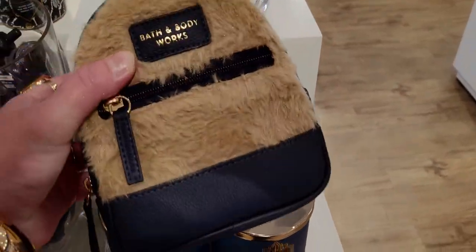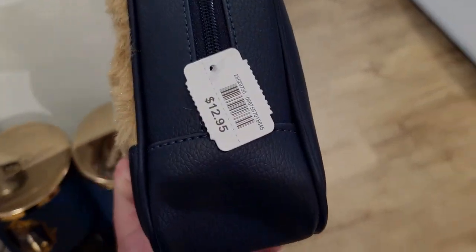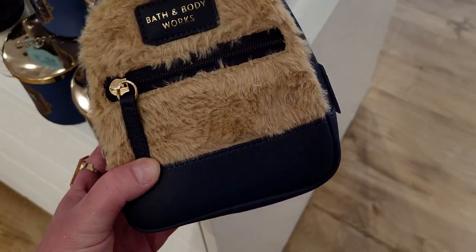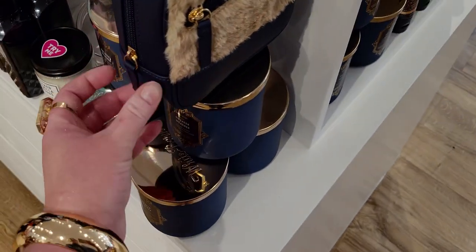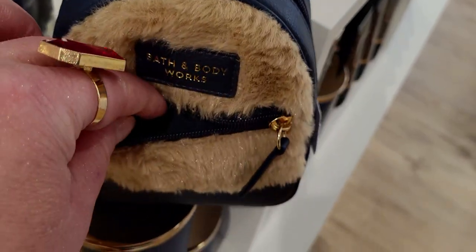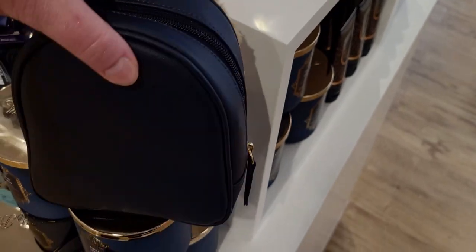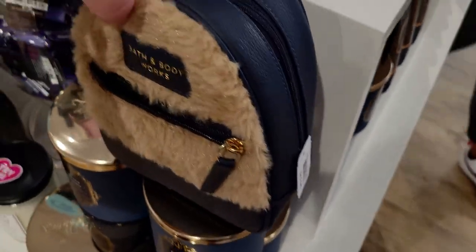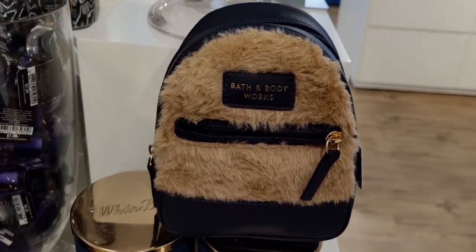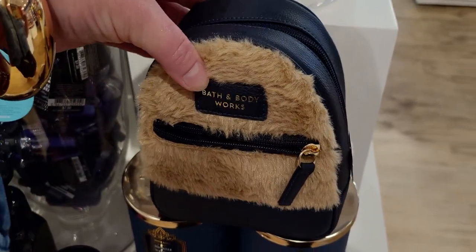Oh, this is brand new — I love this! So pretty with that navy blue with the faux fur detail, super adorable. I like that it has Bath and Body Works stamped on the front as well as a little zipper pull. There's a little zipper detail in the front. It's pretty small — I think it's like a cosmetic bag. I've never seen that type of design here at Bath and Body Works with faux fur for the cosmetic bag.